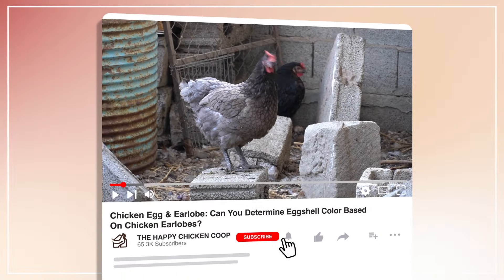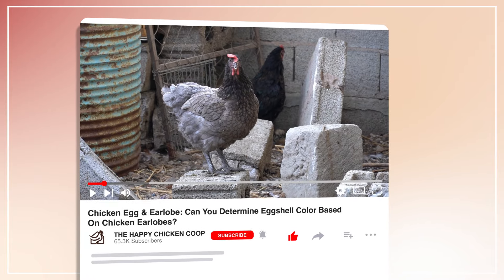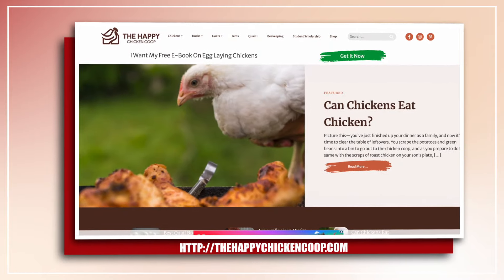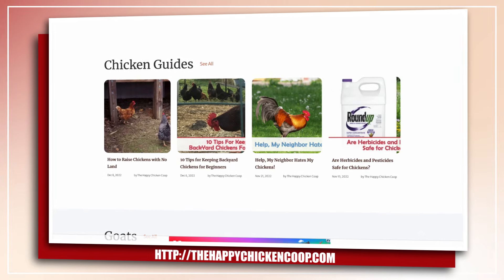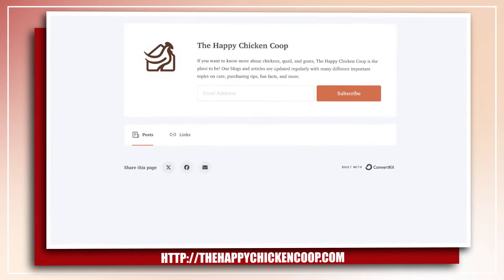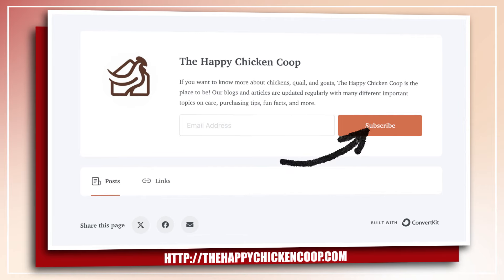But before we get into that, please don't forget to like and subscribe to this YouTube channel. You can also visit our website at thehapachickencoop.com where we discuss eggs, egg laying, and more. Or you can also click this link to subscribe to our daily email newsletter.